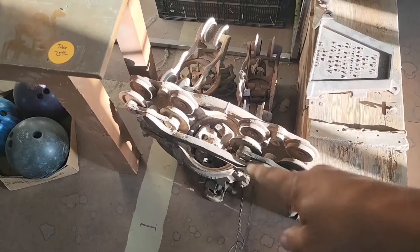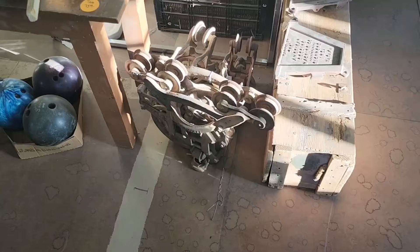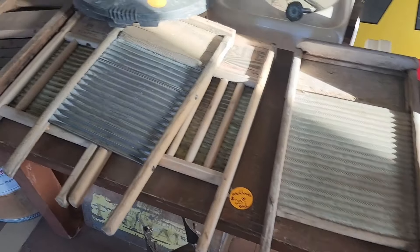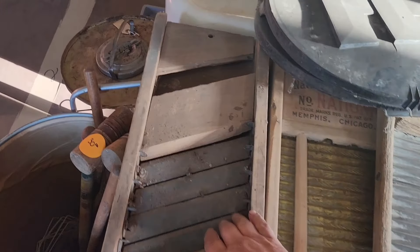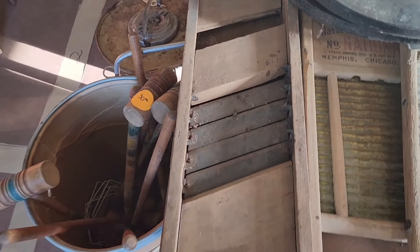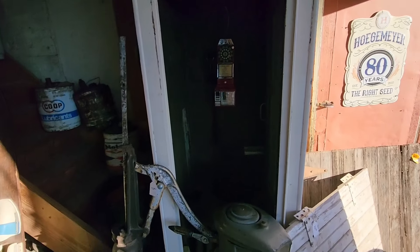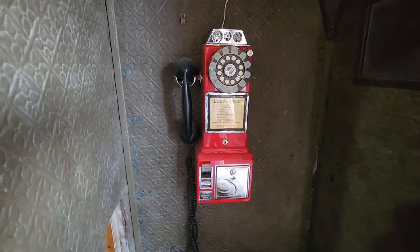Some nice old barn trolleys right there — those would go on a track on top of a barn to put hay in the barn. Some old washboards. The big multi-blade cabbage cutter — usually you only see one blade, this one's got like four blades and they're all adjustable. They even got an old Northwestern Bell telephone booth, still got the bifold door and the phone.